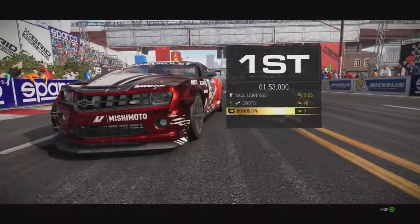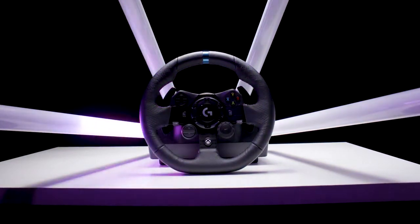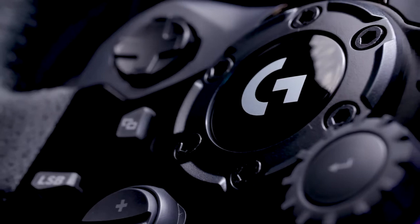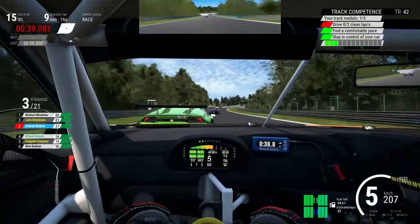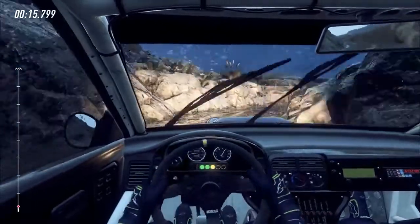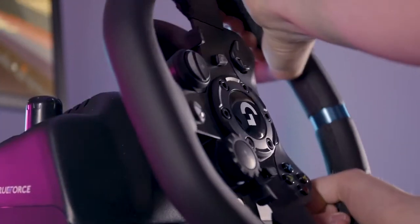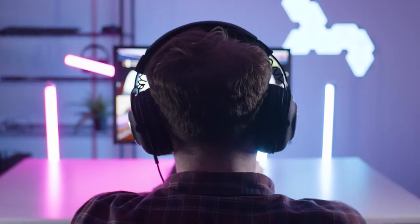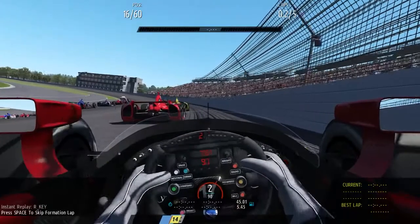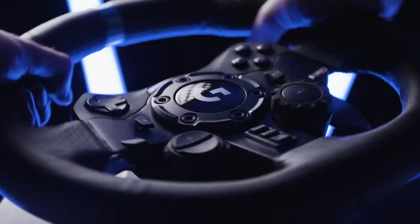Trueforce is a proprietary high-definition force feedback technology that creates a more authentic, true-to-life racing experience. Not only does this tech provide a more realistic racing simulation by speaking directly to the physics and audio engines of the game, it also feeds more accurate information to the driver about their surroundings, so they can make better decisions on the road and improve their lap times.